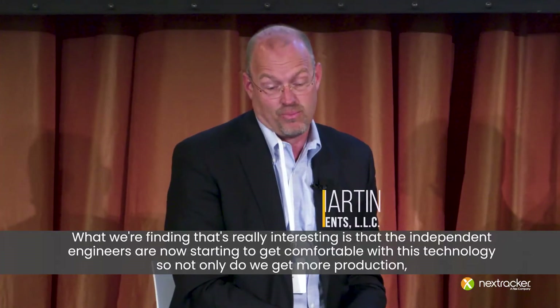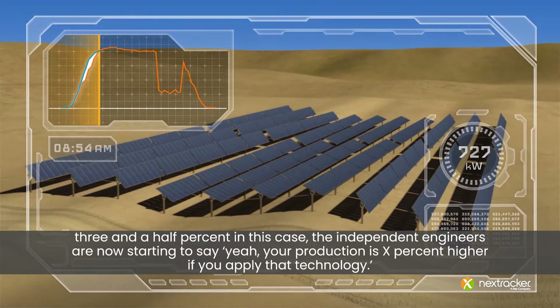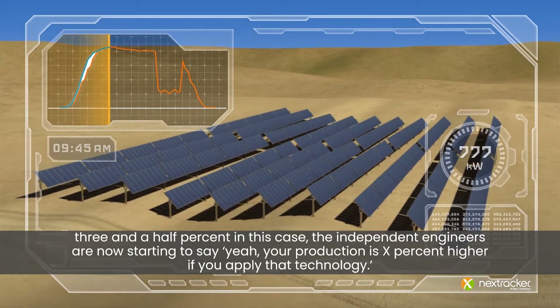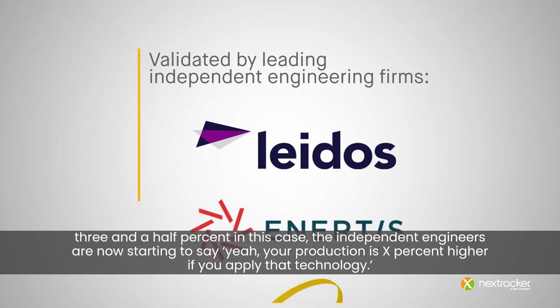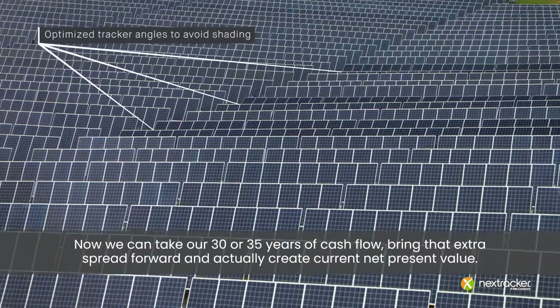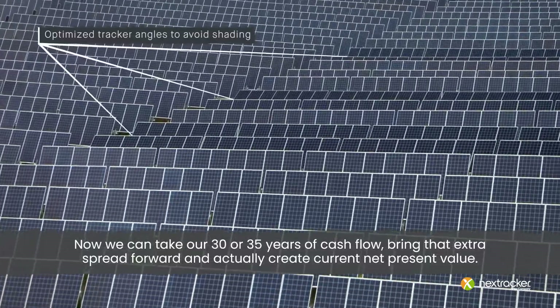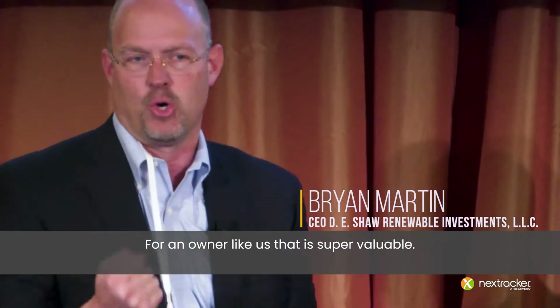What we're finding that's really interesting is that the independent engineers are now starting to get comfortable with this technology. So not only do we get more production — 3.5% in this case — the independent engineers are now starting to be able to say, yeah, your production is X percent higher if you apply that technology. Now we can take our 30 or 35 years of cash flow, bring that extra spread forward, and actually create current net present value. For an owner like us, that is super valuable.